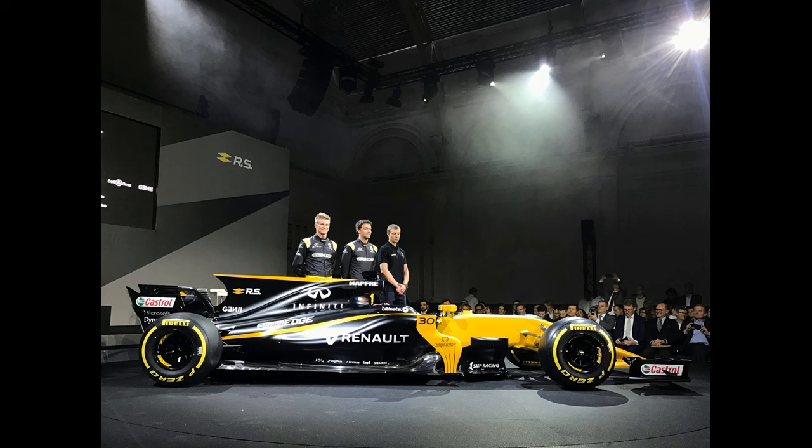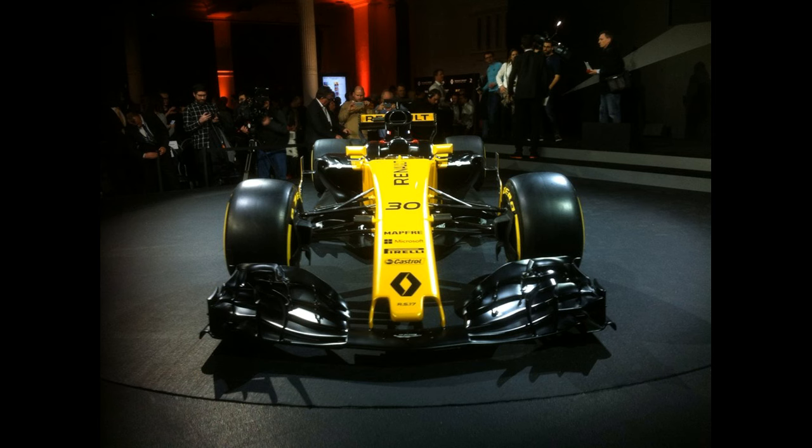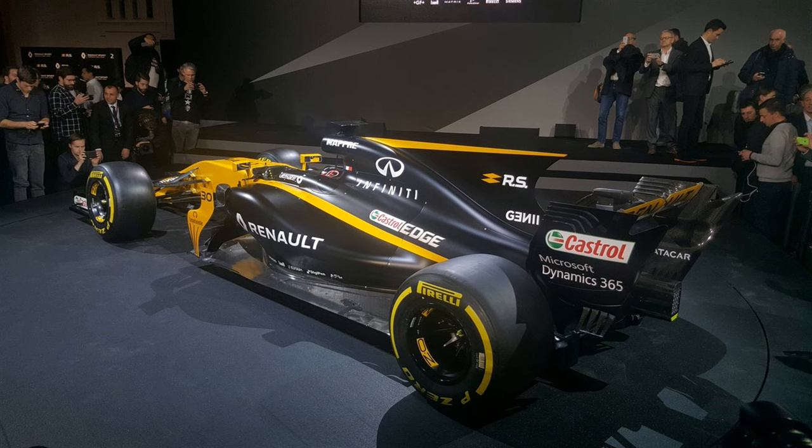The first thing that's different about this car compared to last year's is the livery. You're probably thinking it's still yellow and black, but as you remember from testing last season, Renault went with a black and white livery and they've brought that back. This time they've split the car into two — the black and white livery is shown at the back of the car, more importantly on the side pods, while the front nose has the black and yellow theme, as does the rear wing. So it's a mixture of last year's testing car and last year's actual race car.